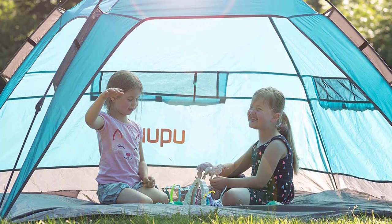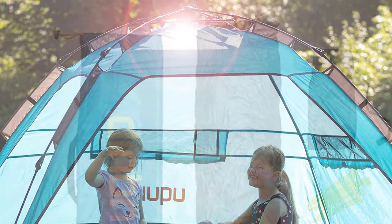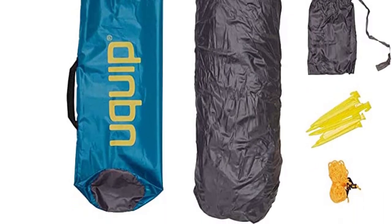The package includes a carrying case, sandbags, and 8 pegs for added convenience. Elevate your beach experience with the Wickwhip Buzzy XL Beach Tent and make unforgettable memories under the sun.